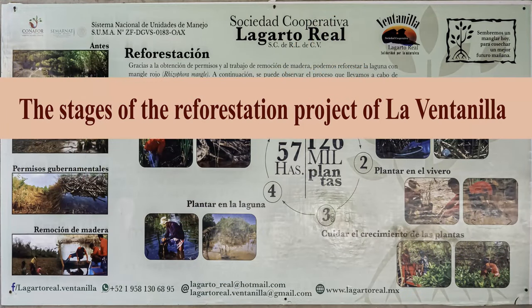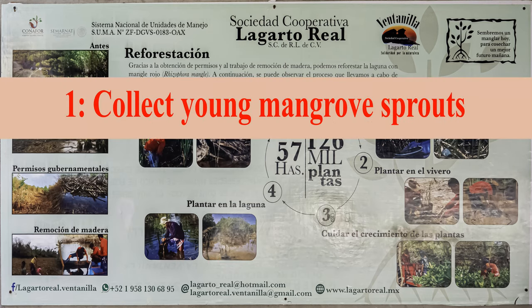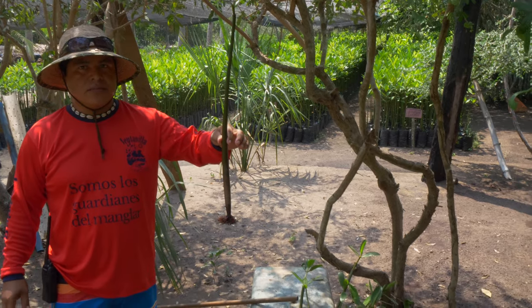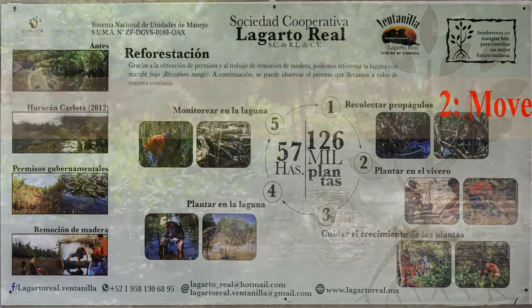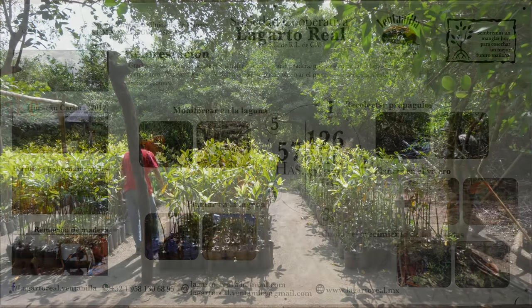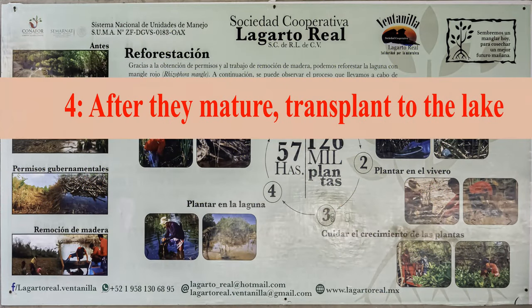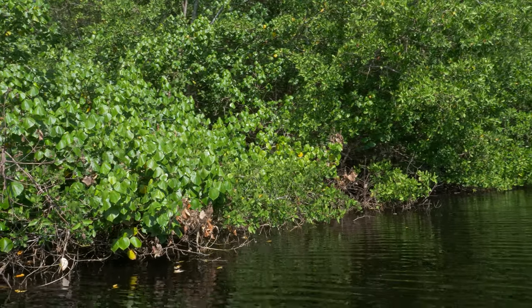There are several stages to the reforestation project at La Ventanilla. First, collect the young mangrove sprouts, then move the sprouts to the nursery. There are over 135,000 plants here, and they continue caring for the young plants very conscientiously. Once mature, they are transplanted to the lake where they thrive.